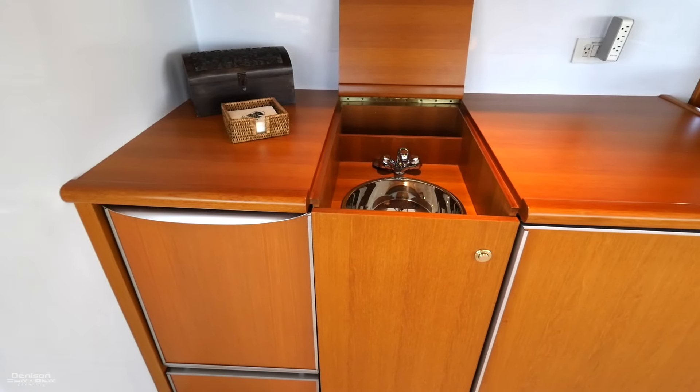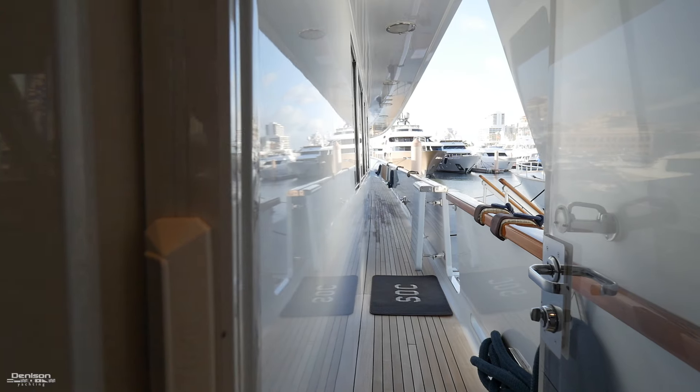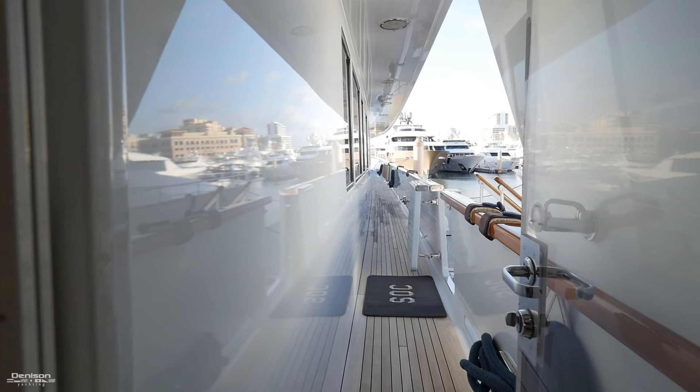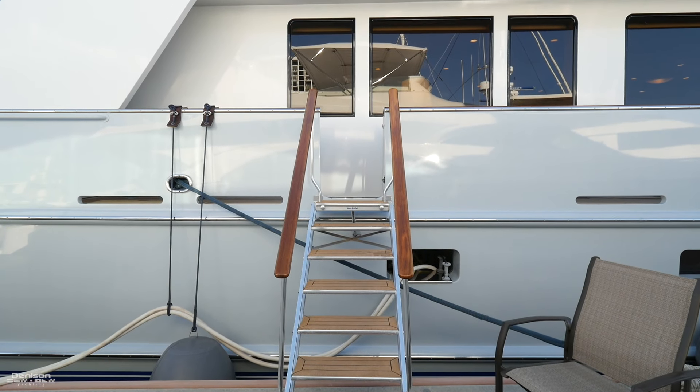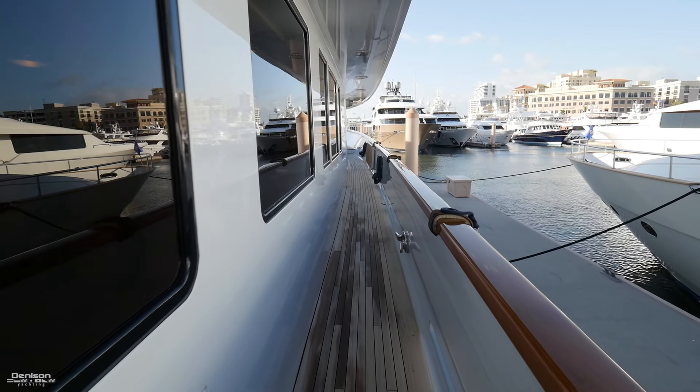For those wondering, SOC stands for Silver Oak Cellars, and this wouldn't be a bad place to enjoy some wine. From here you can access both side decks. A passerelle can be used on either side for boarding.